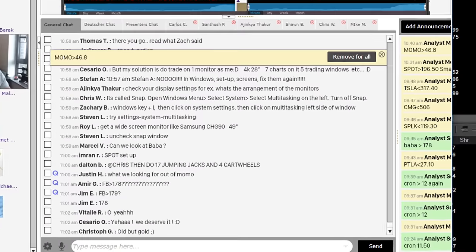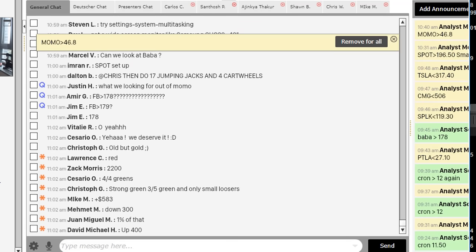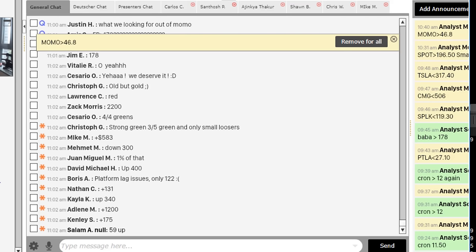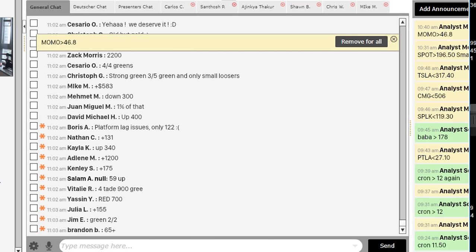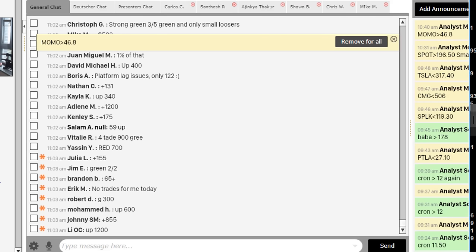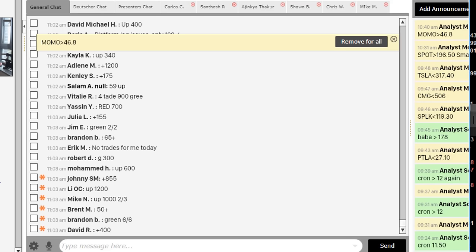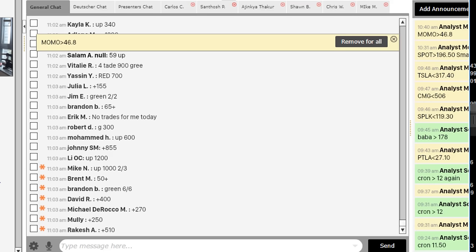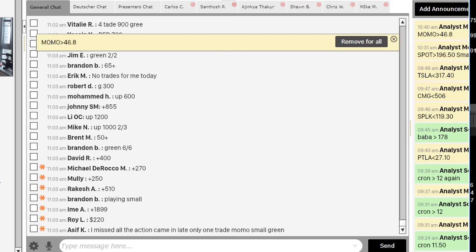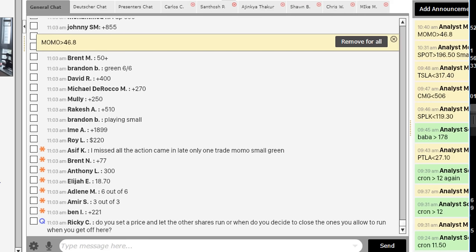I'm having a good start, but I'm wondering how my trading room members are doing — I just asked them. Take a look at the numbers here: Zach's up $2,200, $583, down $300 — not all of them are making money. Up $400, $131, $340, $1,200, $900, $700, $155, $65, $300, $600, $855, $1,200, $1,000, up $50, $1,800. Green is good. We're trading for one hour — that's what traders can do in just one hour of trading.